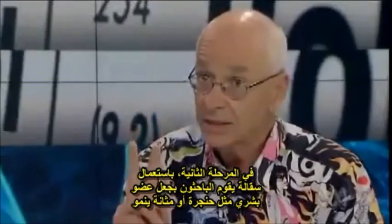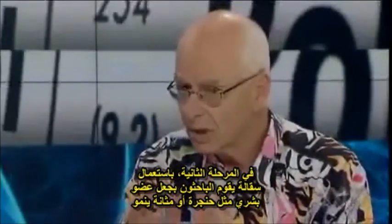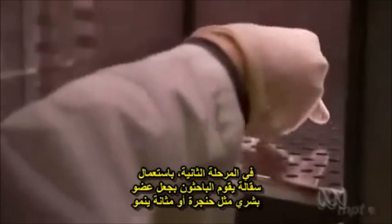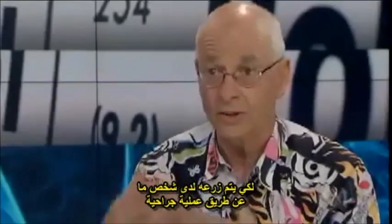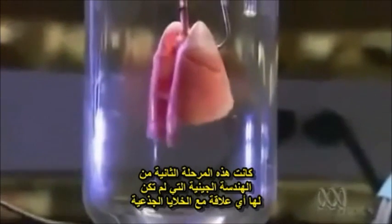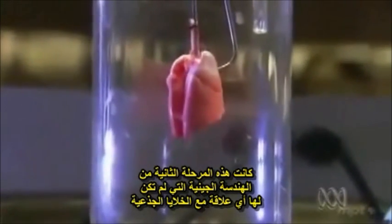The second stage: on a scaffolding, they could grow some sort of approximation to a human organ, like a larynx or a human bladder, and then via an operation, transplant it into the person. That was the second stage of genetic engineering, which had nothing to do with stem cells.